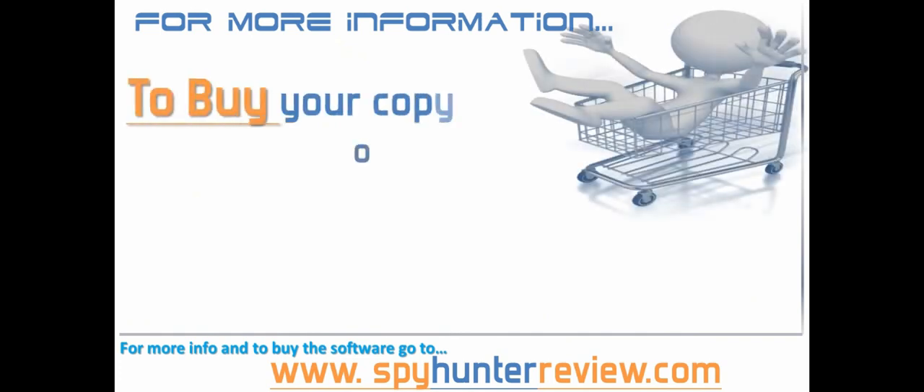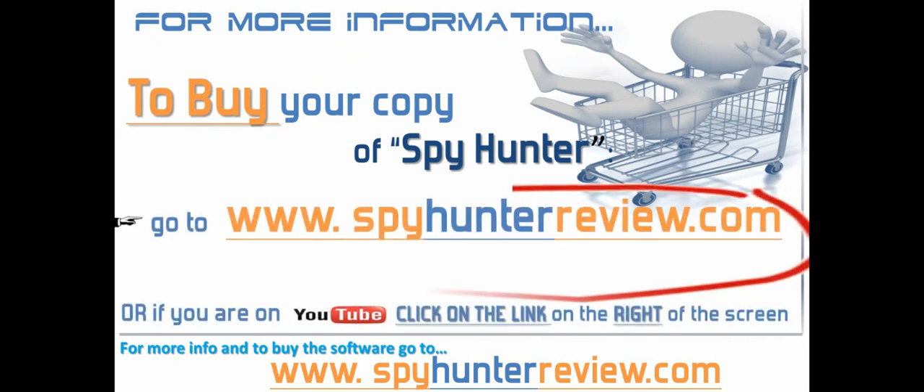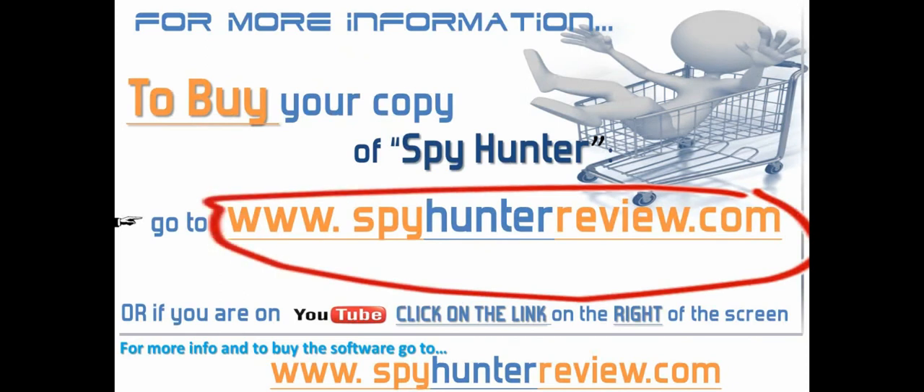For more information and to buy the Spy Hunter software on a great deal go to www.spyhunterreview.com now, or if you are on YouTube click the link on the right hand side of the screen. If you found this video review of any value, please tell other people about it by tweeting it, bookmarking it or liking it.